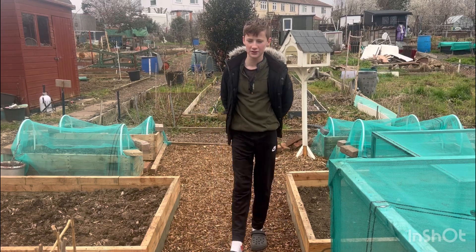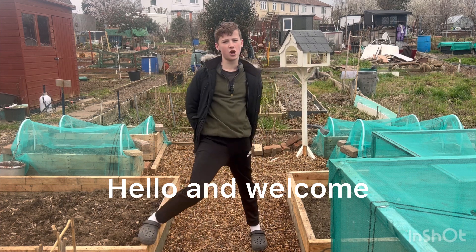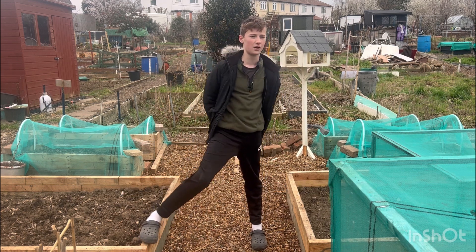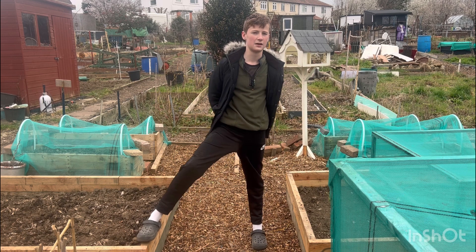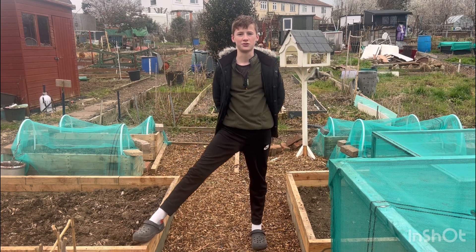Hello and welcome back to another Freddy's Allotment Journey. In today's episode it was a bit of a nightmare really, because with my phone it's run out of storage and it's playing up. So all the footage that I've recorded, we've lost, unfortunately.